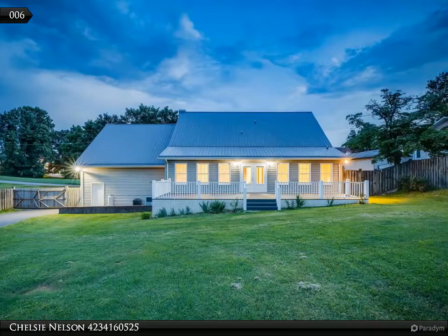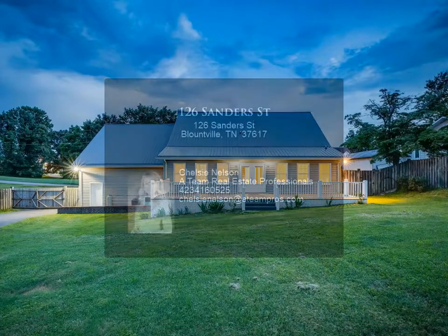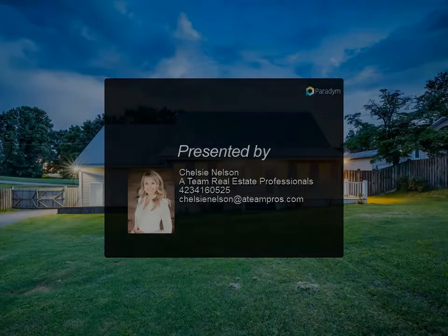Recent updates include a new metal roof in 2019, a new heat pump for the first floor in 2022, a repaved driveway extended to reach the pole steel building, and a new deck, new fixtures, countertops, patio doors, flooring, and paint — just to name a few updates.